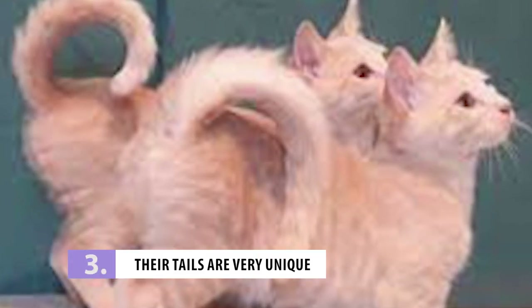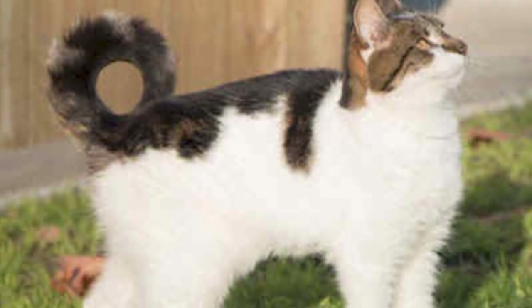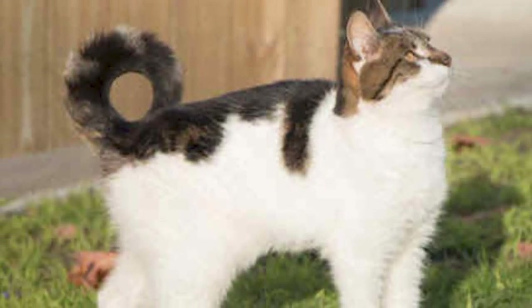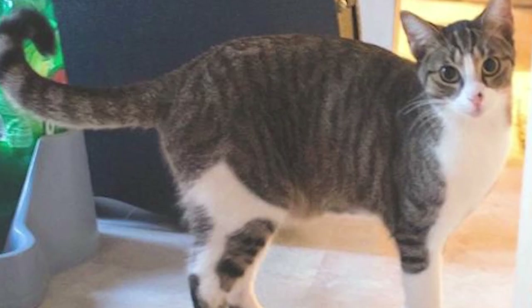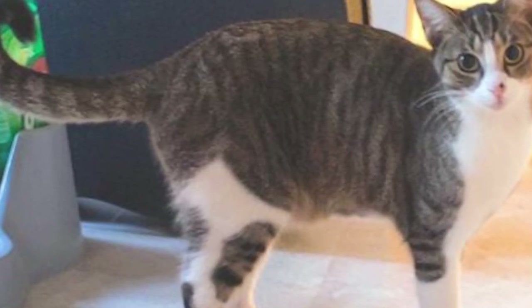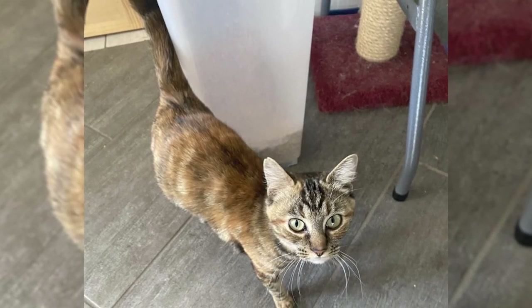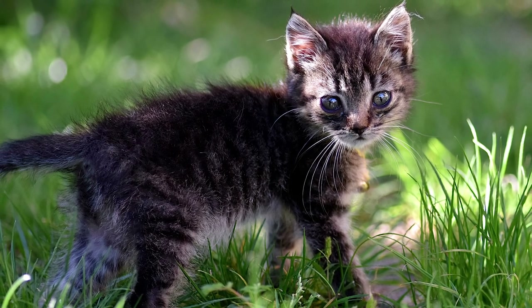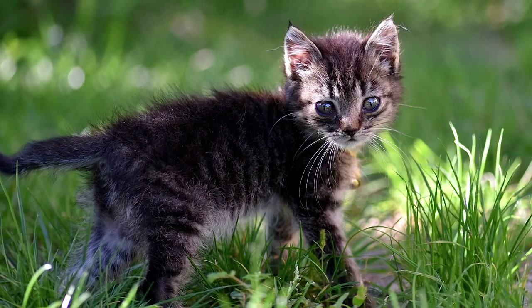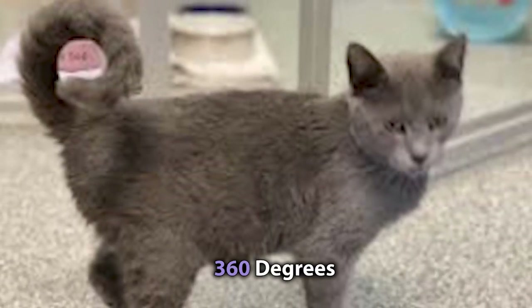Number 3: Their Tails Are Very Unique. American Ringtails truly have a tail like no other. Unlike most other breeds, these cats have well-developed tail bones that are not actually fused together. This gives them a flexible tail with a complete range of motion that can move in any direction. Your American Ringtail can even uncurl their tail if they want to. Interestingly, they are not born with this trait — ringtail kittens will have straight tails like any other breed, but as they age, their tail curls up to 360 degrees.